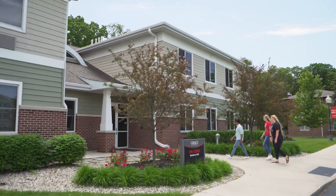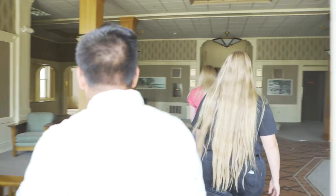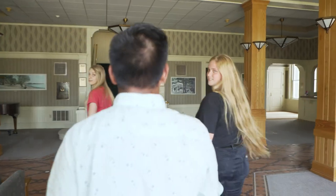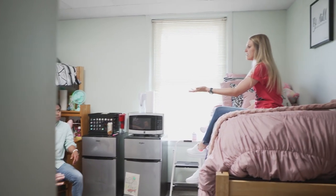The Lodge is very similar to Omega — it's just a bit smaller and has more of a cabin feel. Westminster Hall is one of our most interesting dorms because it actually used to be an old hotel, and another great feature is that every room has its own bathroom.